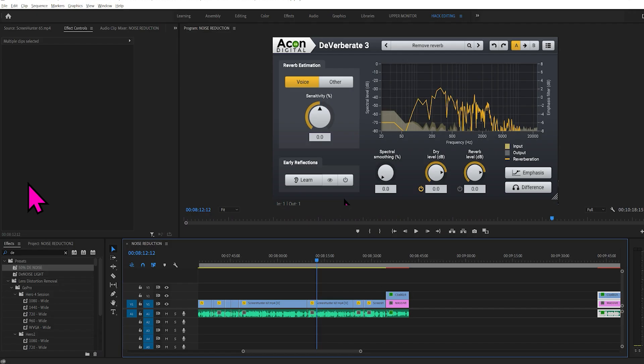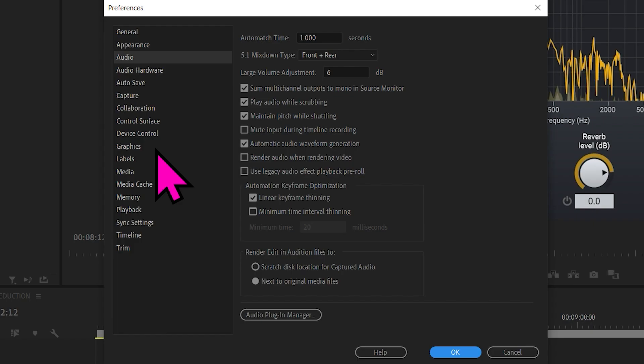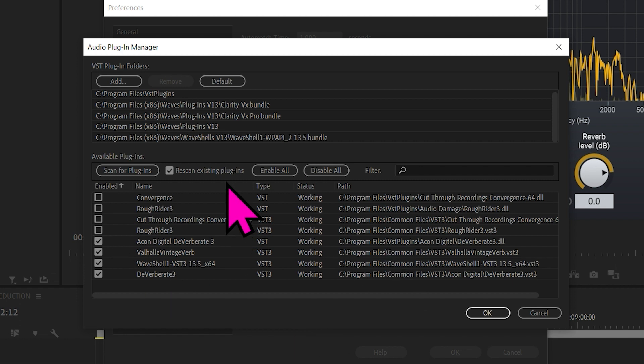Once you buy and download these third-party plugins, how do you get them into Audition or Premiere Pro? In Premiere Pro, you go to Edit, then Preferences, then Audio. When the box comes up, go to Audio Plugin Manager and click that. When you do it for the first time, all this will be blank. Then you scan for plugins. When you buy a plugin and install it, you've got to make a note of where it's installed — it could be in any of these locations. Usually it's C:\Program Files\VST Plugins, but it could be elsewhere. You have to add that location if it's not there, then scan for the plugins and it will be fine.